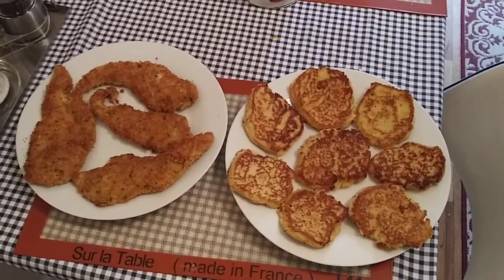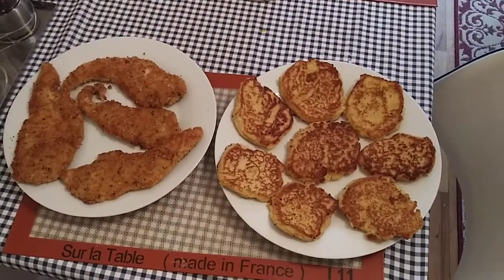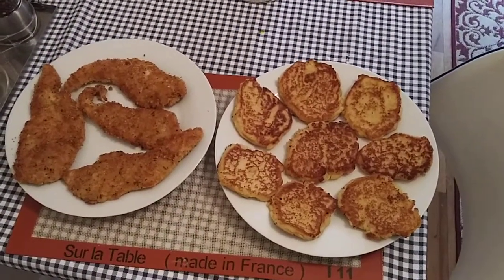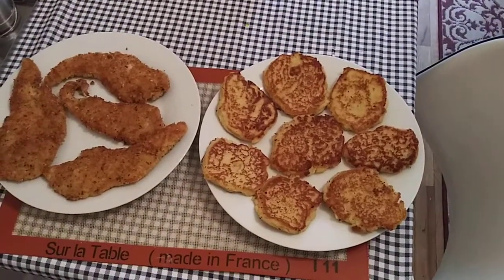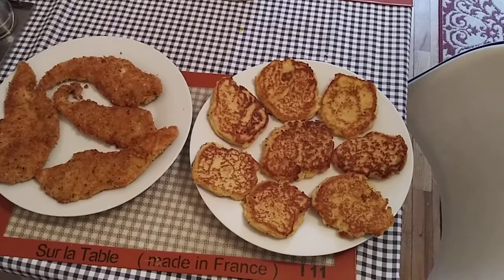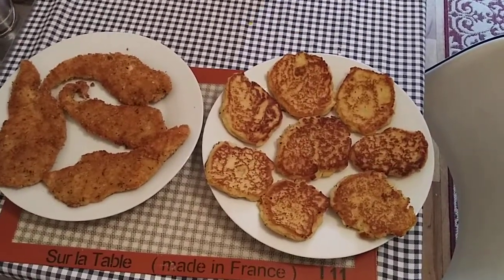So this is going to be our dinner today. We had some leftover mashed potatoes, so my wife decided to add the mashed potatoes, mix them with eggs and flour to make potato pancakes. It's a good way to use leftovers.